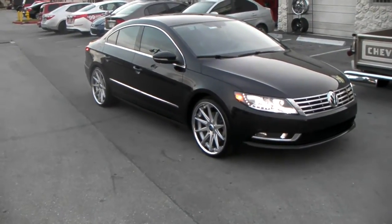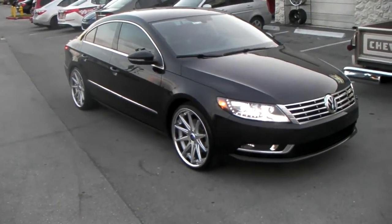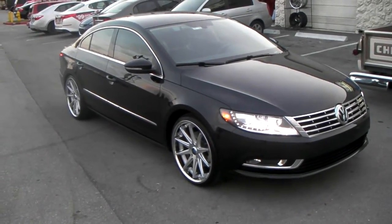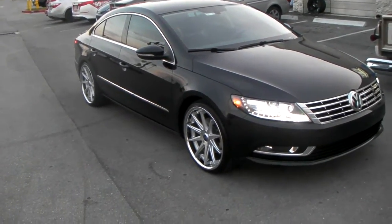This your boy KB from Dozen Tires TV, DozenTires.com — tires, wheels and more shipped to your door. Right now we are looking at a 2013 Volkswagen CC.